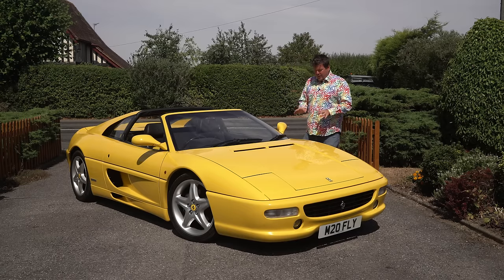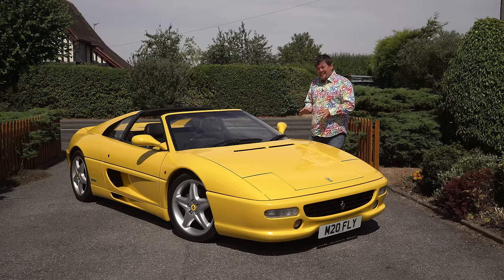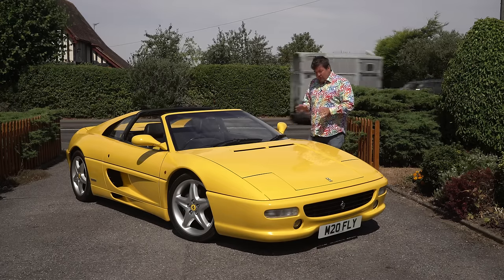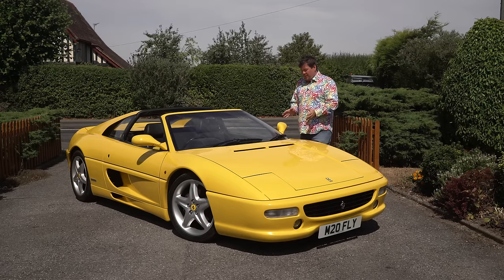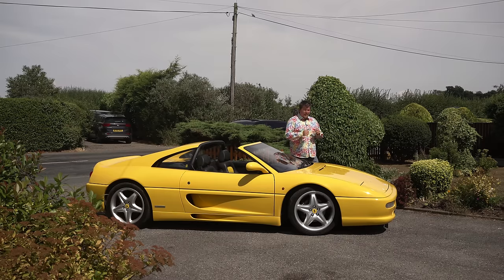This particular car has been owned by a close friend of the family for 21 years and I've known it and him that whole time. So I think I'm fairly well positioned to tell you the truth about owning a Ferrari 355.